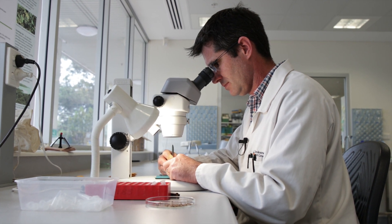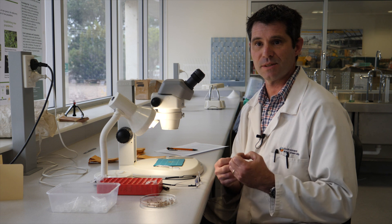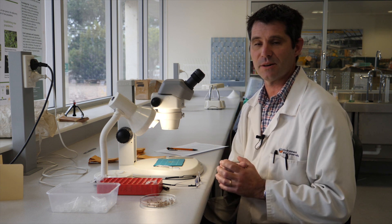There are all sorts of techniques that we use to get our seeds to germinate. Dealing with rare species, we often don't have a lot of seed to play with to work out the optimum treatments, so often we just have to go with the best bet — what we think is going to work.